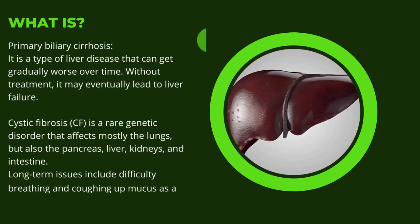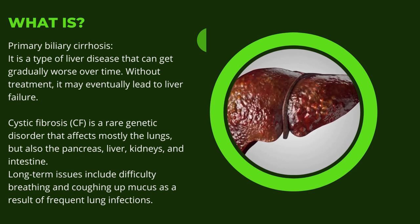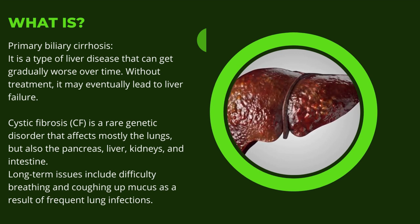Primary biliary cirrhosis is a type of liver disease that can get gradually worse over time. Without treatment, it may eventually lead to liver failure.